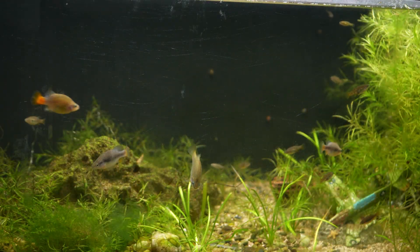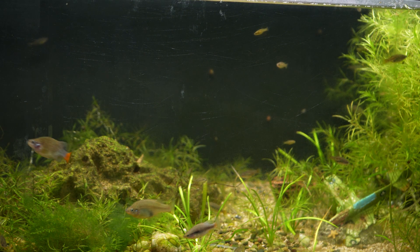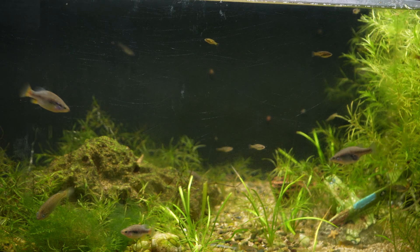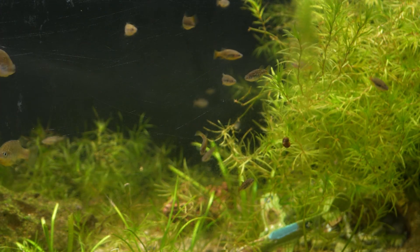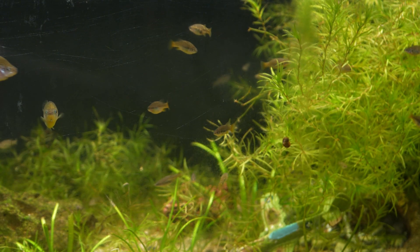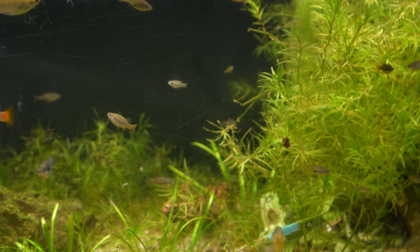These fish do prefer harder water and do fine here at the Fish Tank Barn where my pH is around 7.8 to 8.0, and my GH and KH is around 300 parts per million. From a filtration perspective, I've found that these fish will do well with a sponge filter and a heavily planted tank. I have found that plants help with both filtration as well as fry protection.